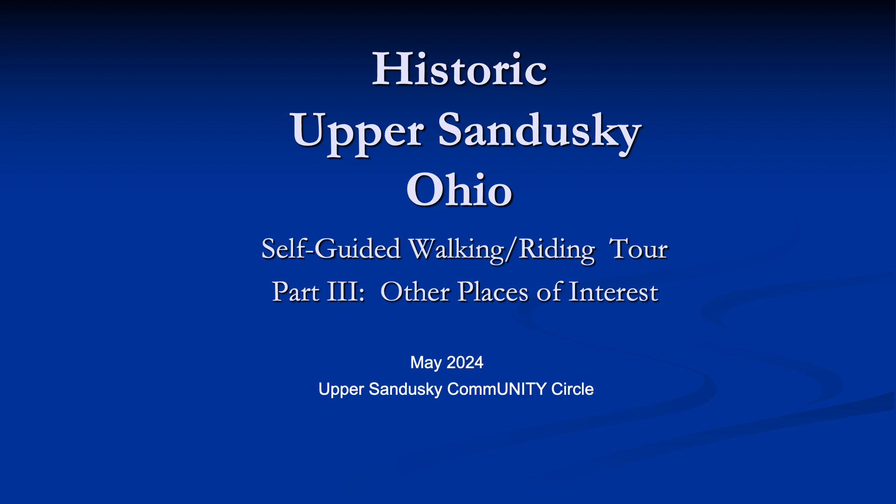The Walking Riding Tour of Historic Upper Sandusky continues with Part 3: Other Places of Interest. This section provides information on structures or places of historical significance scattered throughout the town. Unless you are an intrepid walker, a car would probably be the best way to see this section of the tour.